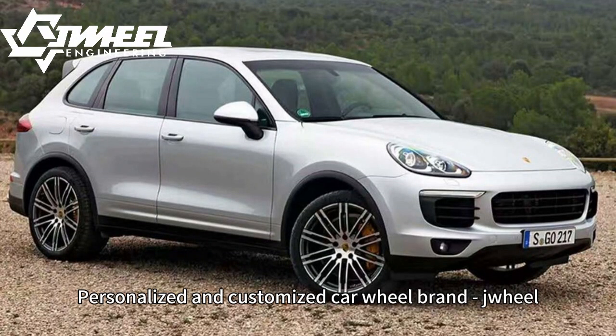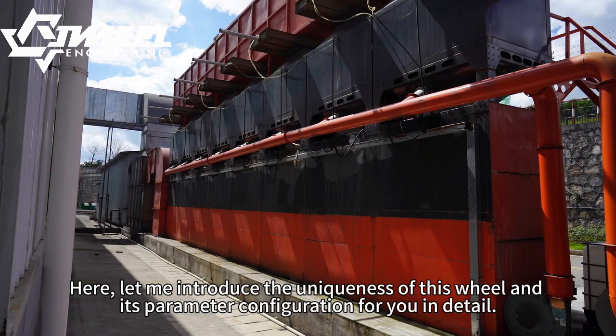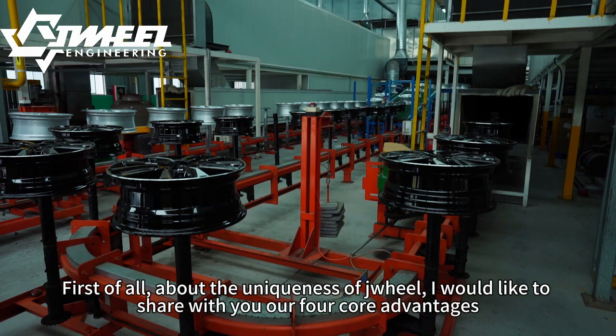Personalized and customized Carville brand, Juyo. Here, let me introduce the uniqueness of this wheel and its parameter configuration for you in detail. First of all, about the uniqueness of Juyo, I would like to share with you our core advantages.